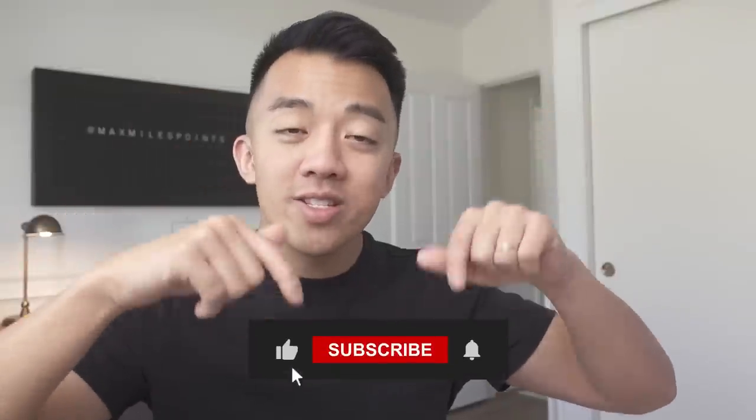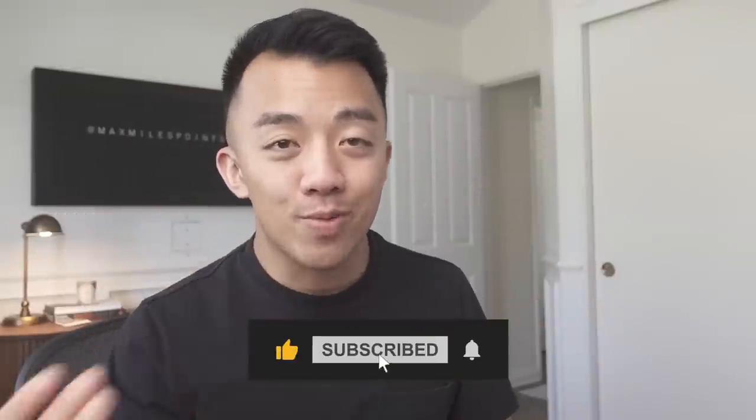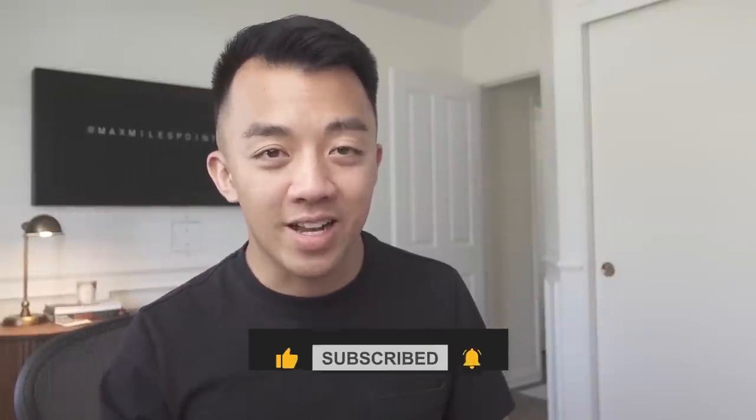Remember to comment if you have any questions, hit the like and subscribe button — it helps out my channel — and I'll see you guys in the next video.